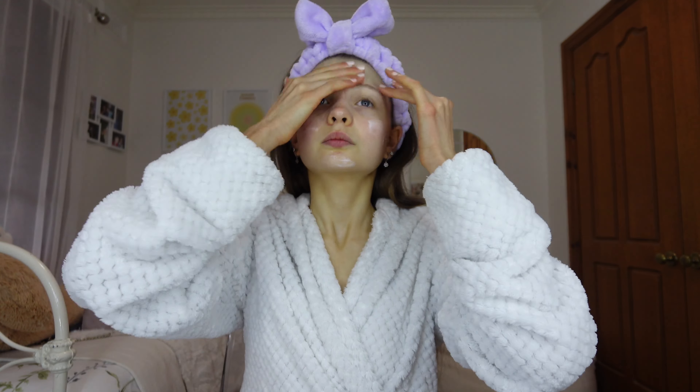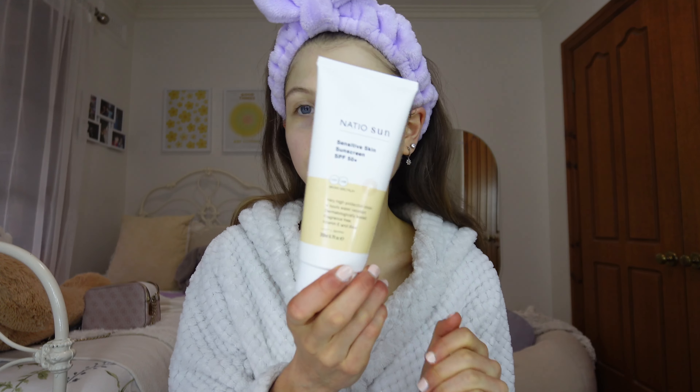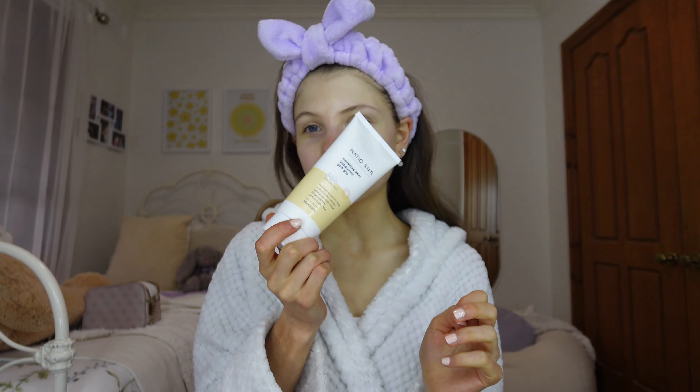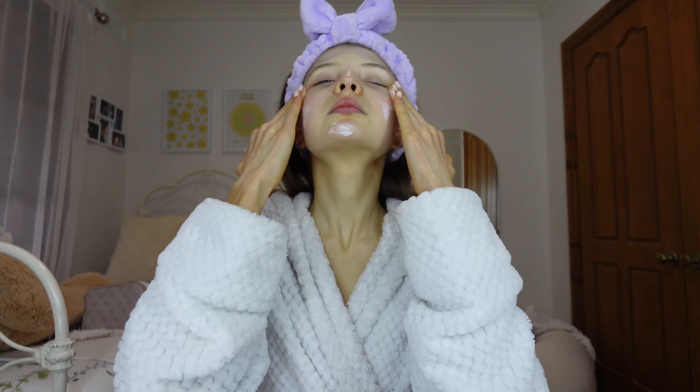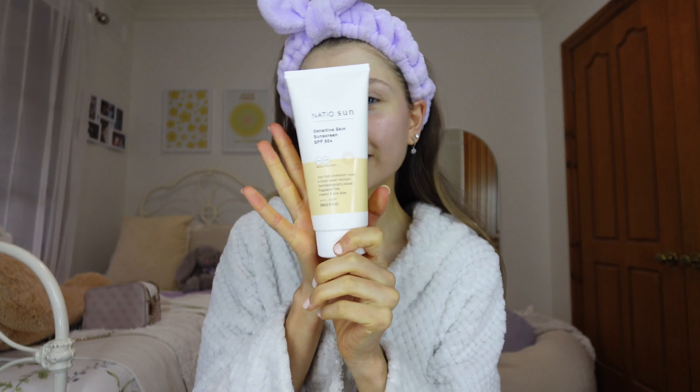I'm now going to go in with the CeraVe moisturizing cream — this moisturizer is so good, it hydrates my skin for so long and my skin feels so lovely. Now I'm going to go in with the Nairobi Sun sensitive sunscreen SPF 50, because despite it being cloudy and rainy outside it's so important to wear SPF 50 every single day. That is my skincare routine done — so quick and easy!